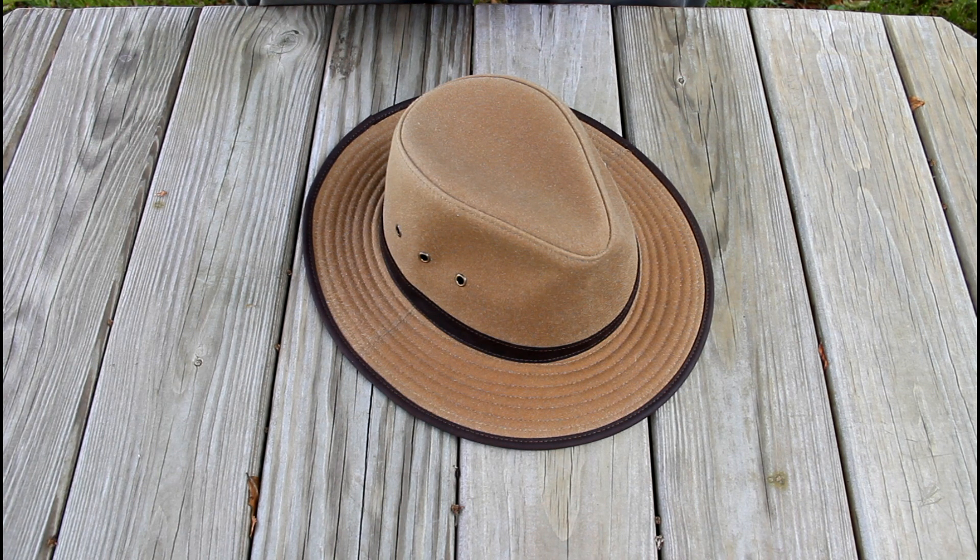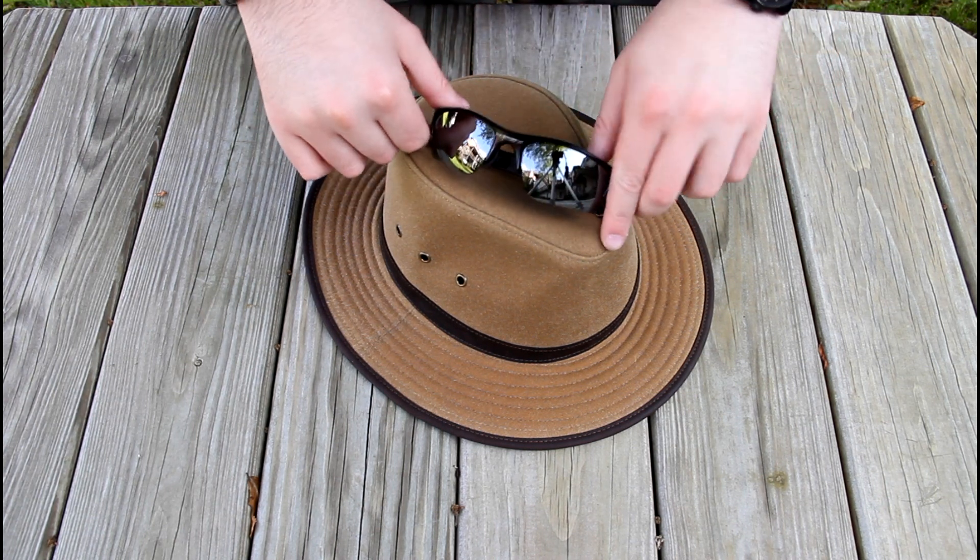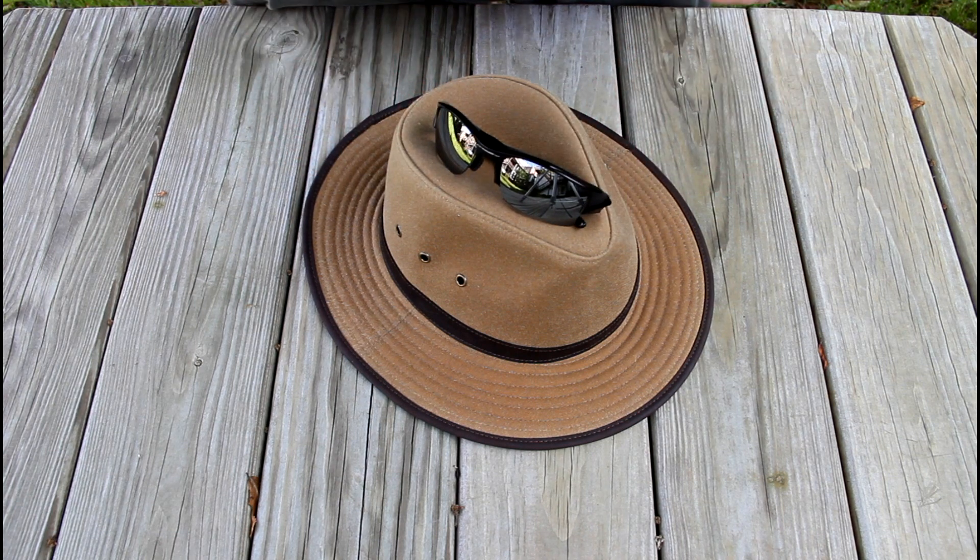Another addition to my EDC, which is really a change — I got myself a pair of Oakley Flak Jackets with polarized lenses.